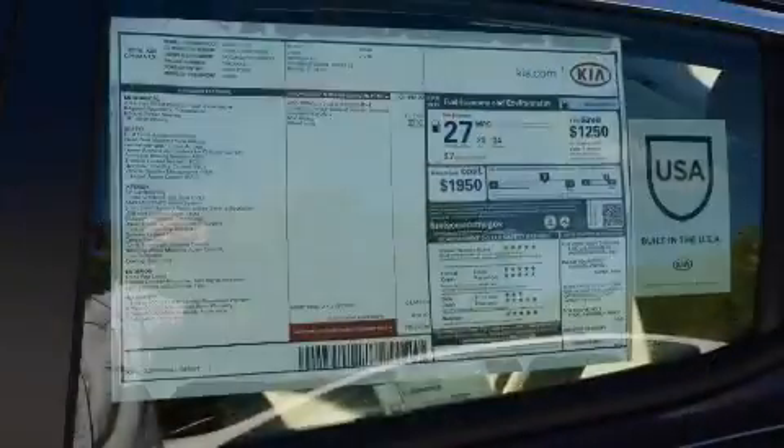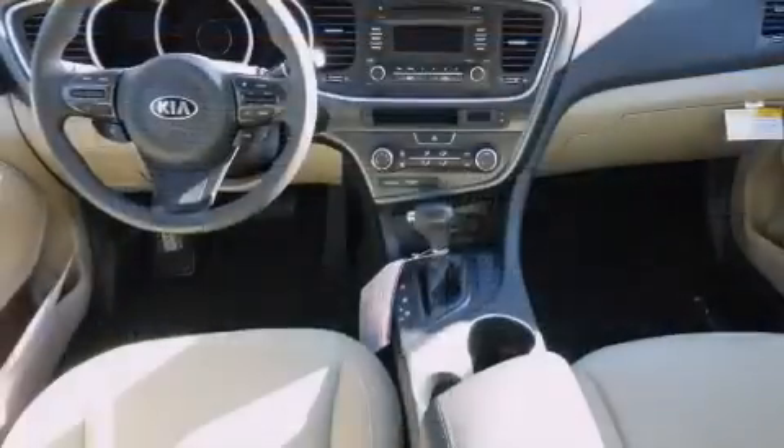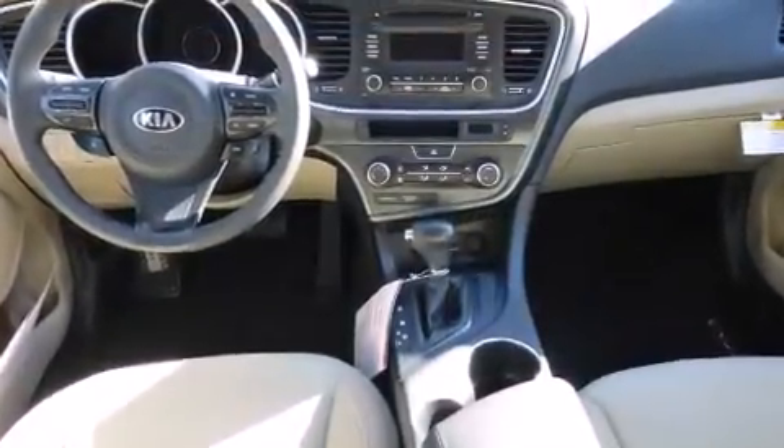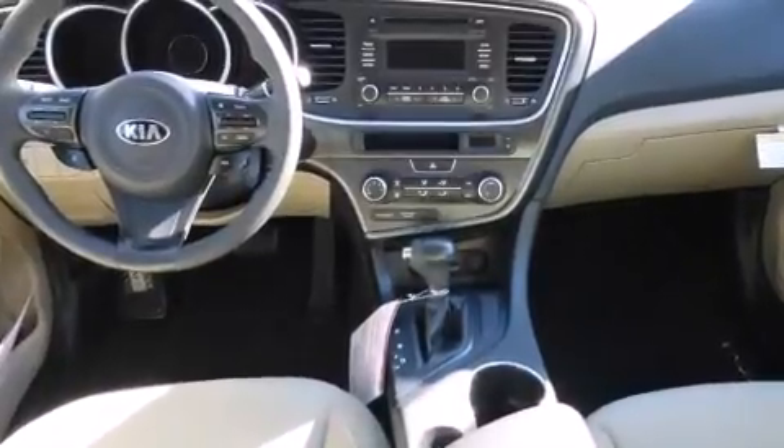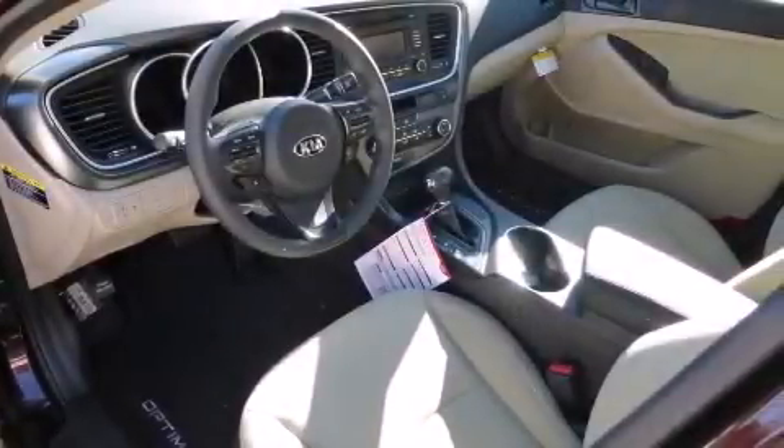The following features are also included: Air Conditioning, Cruise Control, Full Power Accessories, a six-speaker audio system, side curtain airbags, child safety seat anchors, rear seat child-proof door locks, an energy-absorbing steering column, a rear window defroster, and an auxiliary power outlet.